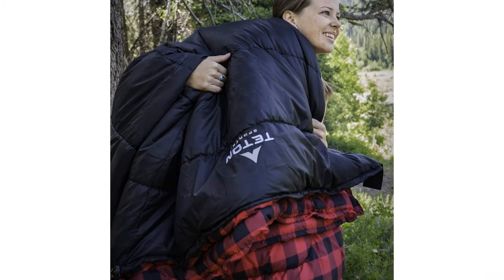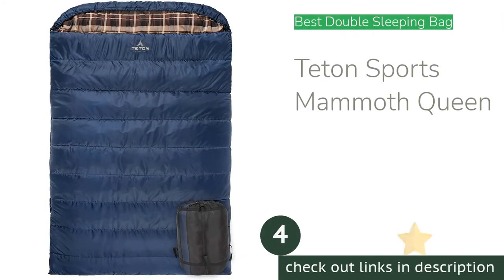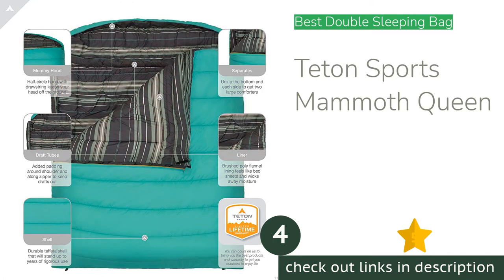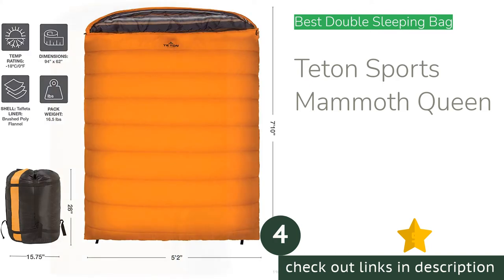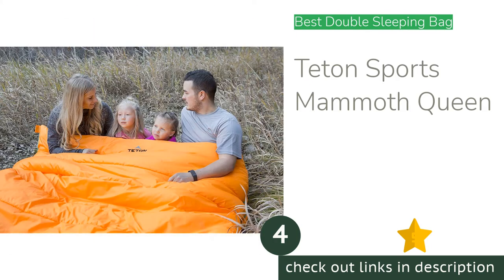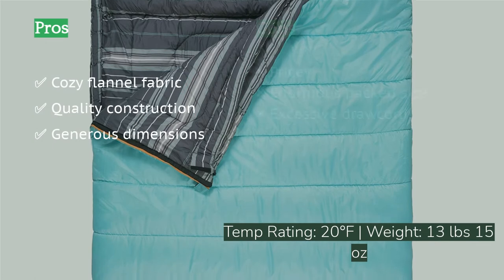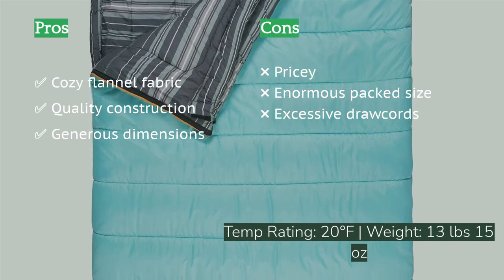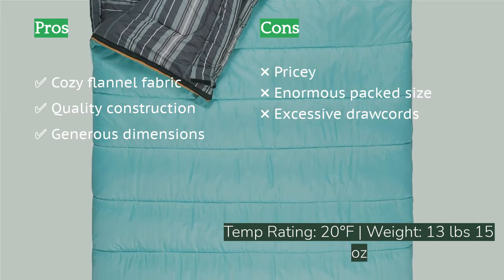The next product is the Teton Sports Mammoth Queen — our top pick for a great two-person bag. Like the Celsius, it features the brushed flannel lining, combined with spacious interior dimensions for remarkable comfort. It has plenty of insulation to live up to its 20-degrees-Fahrenheit temp rating, and you can unzip it into two separate blankets if needed.